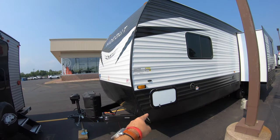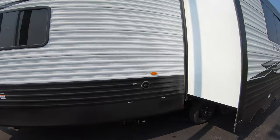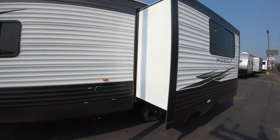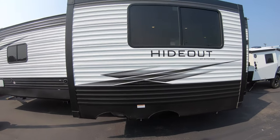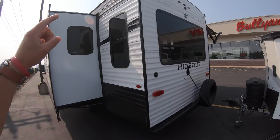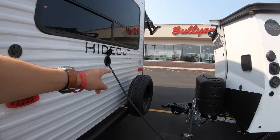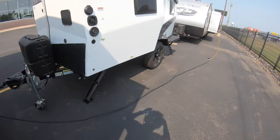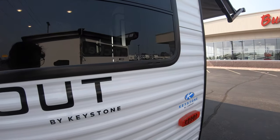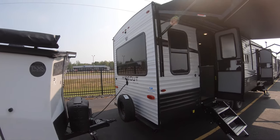Coming around the side, you've got the other side of the pass-through storage, your freshwater connection, city water connection, and your black and gray tanks located up here before the slide. The slide contains a unique couch on the inside I'll show you when we get there. On the back side you're wired for a backup camera, cable and satellite hookup. There's also a full-size spare tire and a nice big window back here.